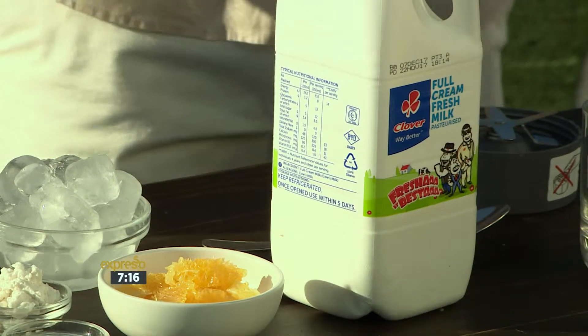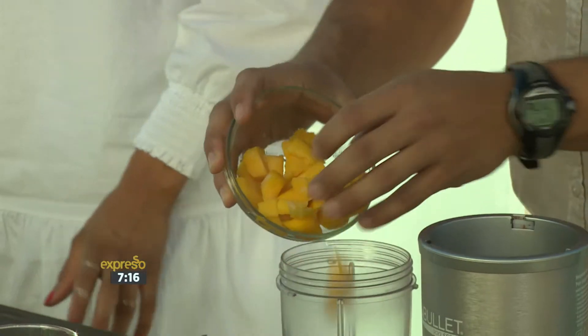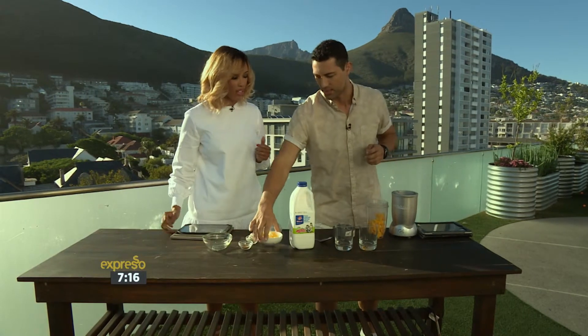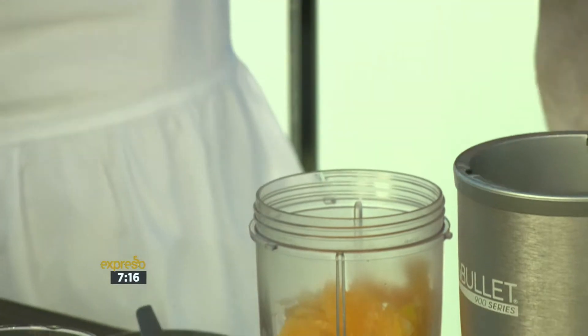I'm going to start with mango. What we've done is just cut it into blocks and freeze it, which is nice — keeps it nice and chilled because on a hot day like this you want a nice cold smoothie. Mango's also got a lot of vitamin C in it, just like the oranges. Some orange — so good, power-packed smoothie.